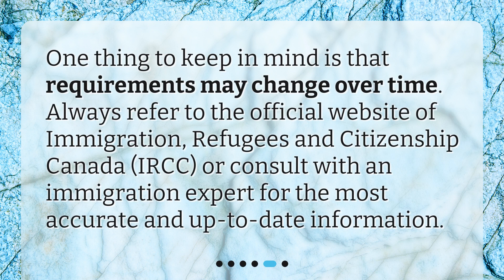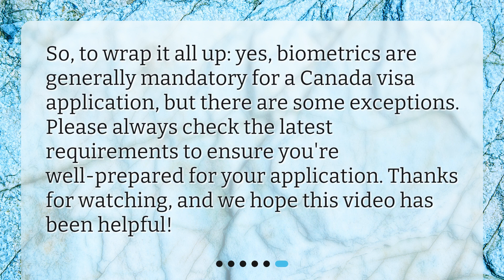One thing to keep in mind is that requirements may change over time. Always refer to the official website of Immigration, Refugees and Citizenship Canada (IRCC), or consult with an immigration expert for the most accurate and up-to-date information. To wrap it all up, yes, biometrics are generally mandatory for a Canada visa application, but there are some exceptions. Please always check the latest requirements to ensure you're well prepared for your application. Thanks for watching, and we hope this video has been helpful.